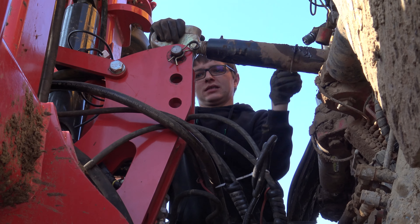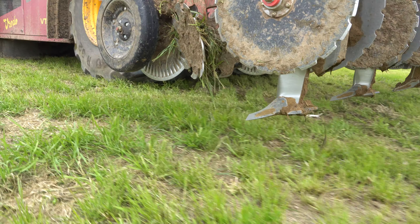A slurry injector. A 9 metre disc harrow. And a brand new Gvernaland Kulti strip.